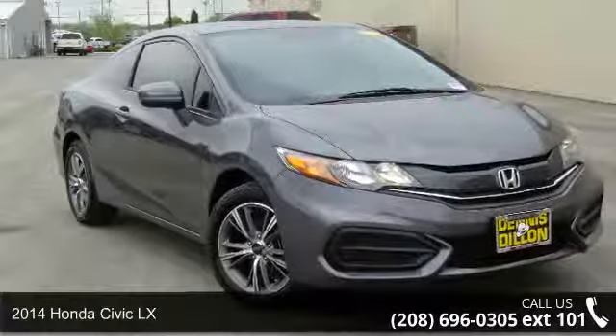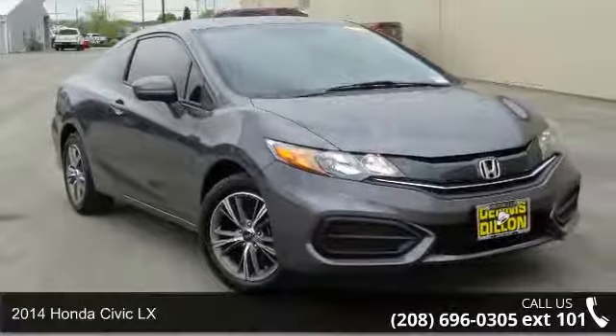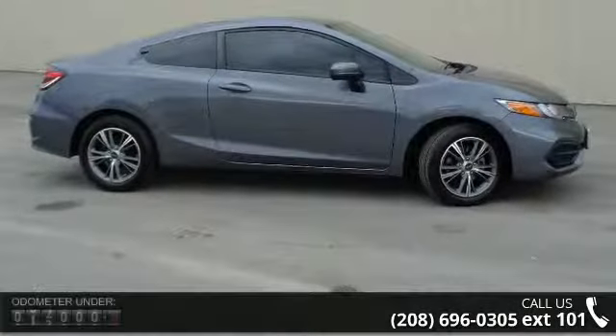Step into the 2014 Honda Civic LX. If you are looking for an automobile with great features, look no further.